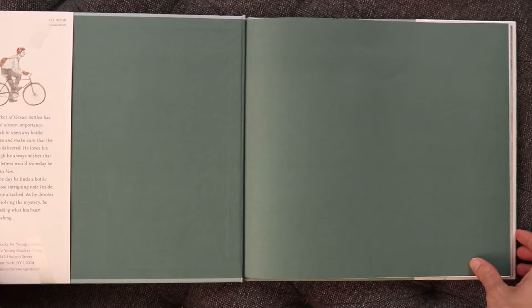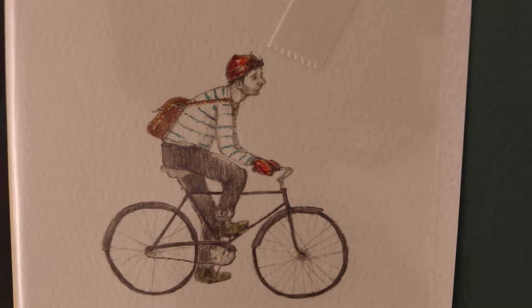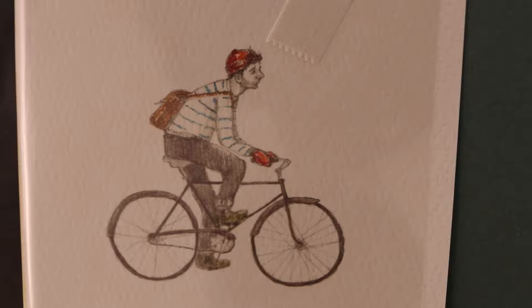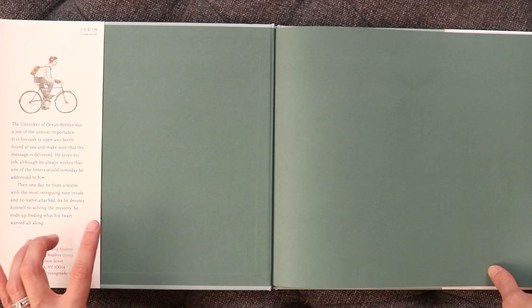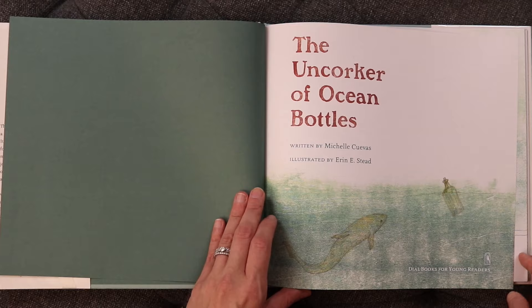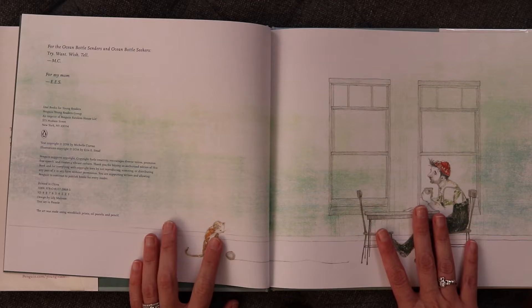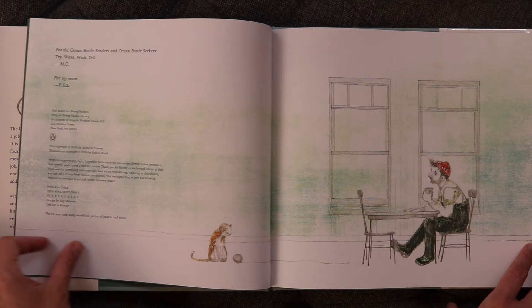Something I love about Erin Steed's work is her ability and attention to detail with the human face. Look at that outfit — the red on his cap is echoed in his gloves. I love his bicycle and the whole thing. This year I've been keeping track of my picture book reading — I've read well over a hundred picture books, not just ones I read to my children but ones I read because I love them.